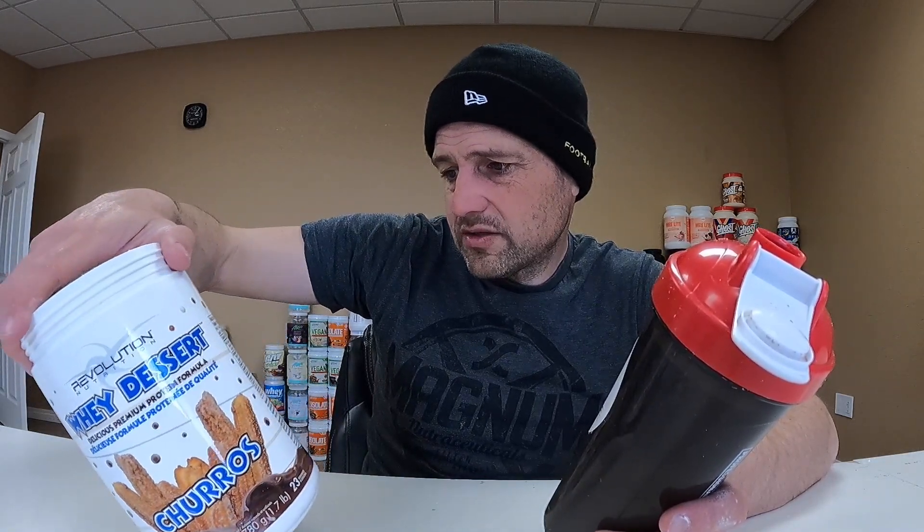I described it before as the smell when you walk into a bulk store where you buy bulk goods — just a strange flavor, maybe like a health food store. Weird. Revolution Nutrition — check it out if you like, it's cheap, that's what it's got going for it. But overall not that good, not that high on my list. Check it out if you like and I'll catch you next time.